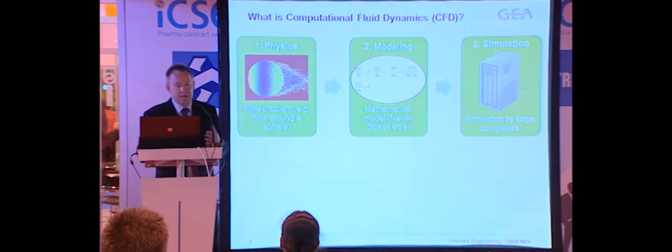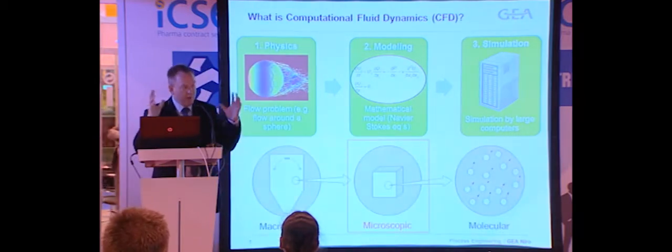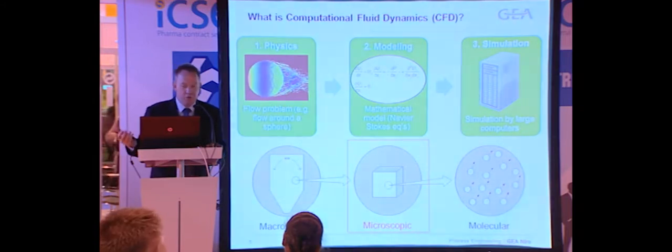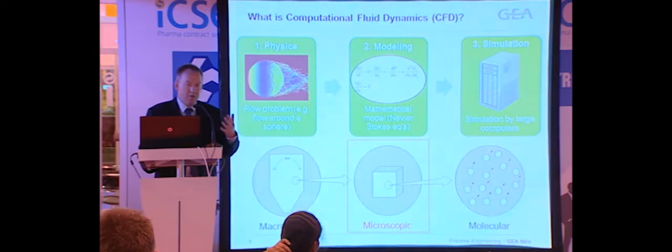One is computational fluid dynamics. It's basically a brute force approach — setting up a problem, putting up the mathematical models for it, and solving it on a very large computer. We take the macro problem, the spray dryer and what's occurring inside it, and split it into smaller and smaller elements to compute how one pressure and one temperature in one field affects the next. If we had big enough computers we'd do that on a molecular level, but nobody has, so we do it at a microscopic level, and we can build very good models for what's occurring inside the spray dryer. The same kind of technology is used for making windmills, ships, and airplanes to predict flows.